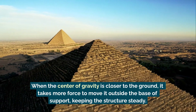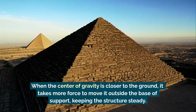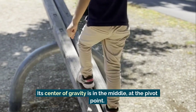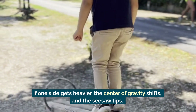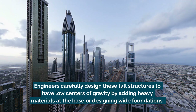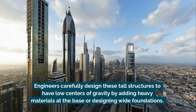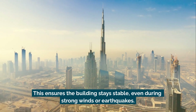When the center of gravity is closer to the ground, it takes more force to move it outside the base of support, keeping the structure steady. Think about a playground seesaw — its center of gravity is in the middle at the pivot point. If one side gets heavier, the center of gravity shifts and the seesaw tips. Engineers carefully design skyscrapers to have low centers of gravity by adding heavy materials at the base or designing wide foundations, ensuring the building stays stable even during strong winds or earthquakes.